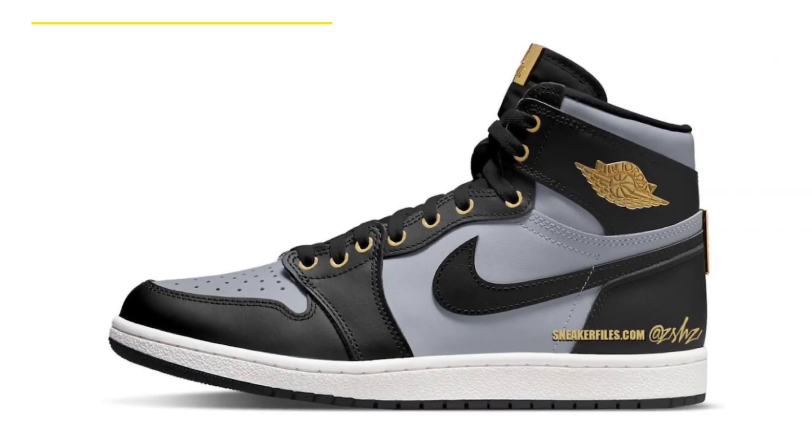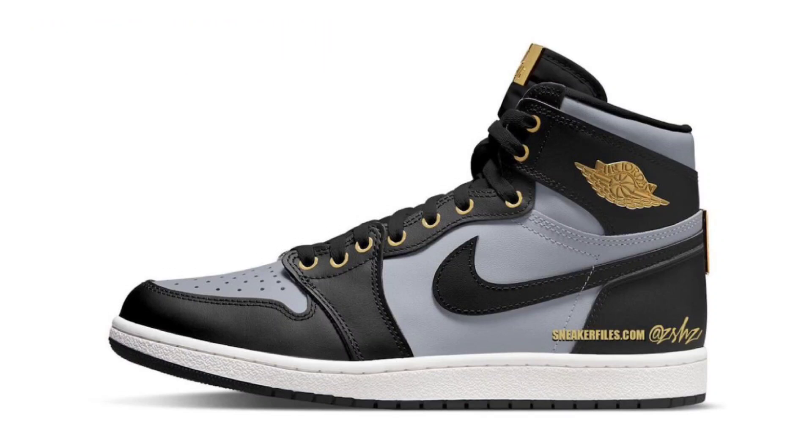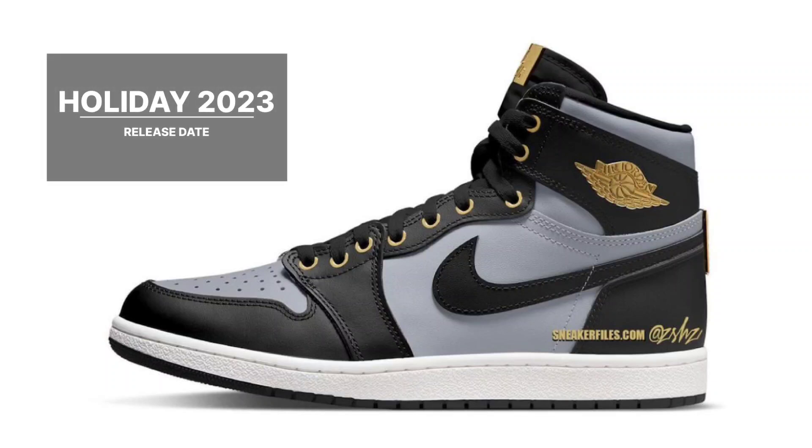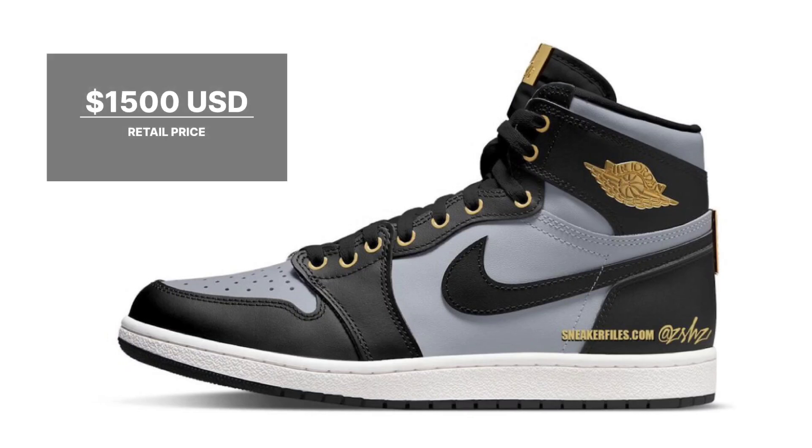Air Jordan 1 High 85 Wings. This model of the Air Jordan 1 is covered in a combination of metallic gold, wolf gray, and black. Although no photographs have been leaked, you can expect quality materials to be used, along with a few unique touches and packaging, given the expensive price tag. Look for the Air Jordan 1 High 85 Wings wolf gray to release during holiday 2023 at select retailers and nike.com. The retail price tag is set at $1,500 USD.